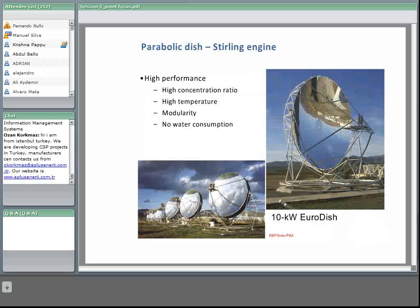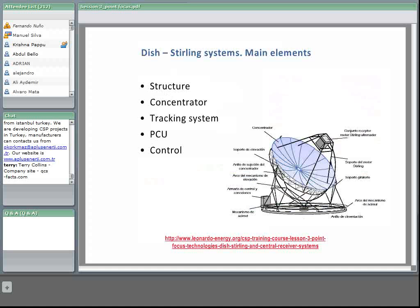Here we can see pictures of the Eurodish system — here without the power conversion unit installed. We can also see six parabolic dishes at Plataforma Solar de Almería: three of them are the Eurodish systems, developed by the German company SBP, with Stirling engines manufactured by Solo Kleinmotoren, also a German company. This installation at Plataforma Solar de Almería is a test facility where they have accumulated many hours of operation, working to improve the technology.